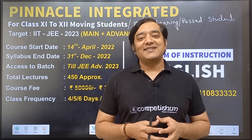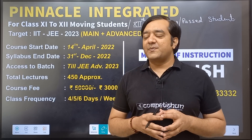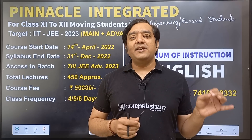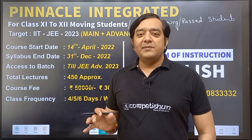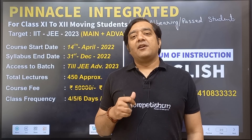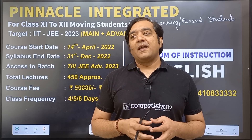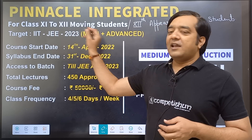So we are here with the batch. The name of the batch is Pinnacle Integrated and it is aimed at JEE 2023 for both Mains and Advanced. JEE 2023 means students who are moving from 11th to 12th this year will be appearing for the 12th examination in 2023, and along with that they will be appearing for JEE as well.